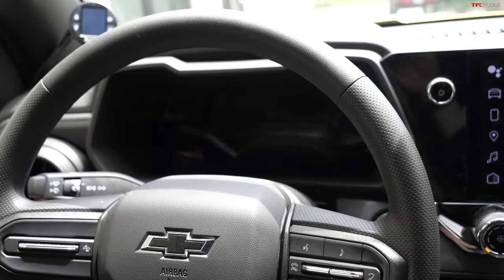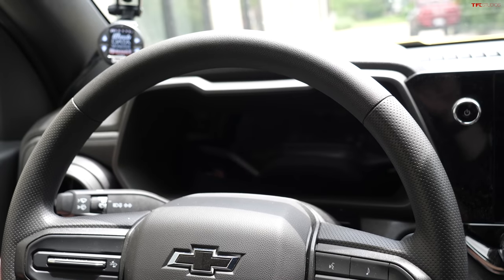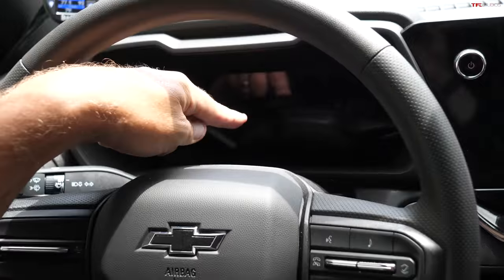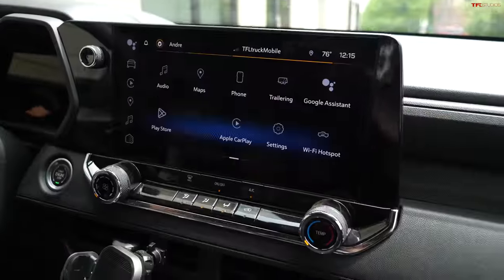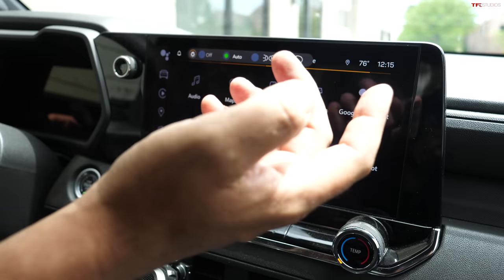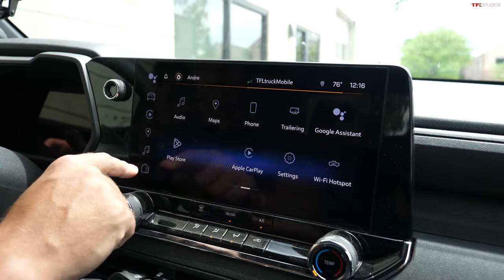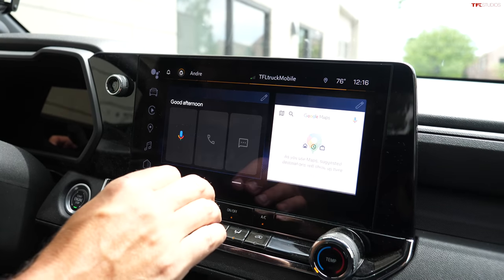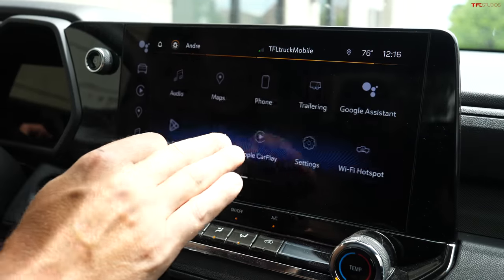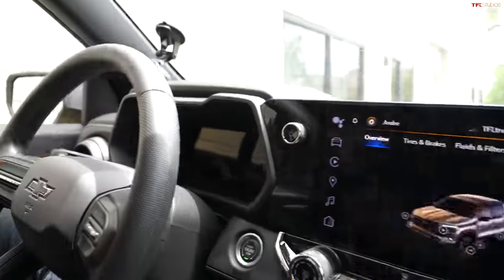The truck starts up, everything is normal seemingly, but my gauge cluster screen is dead. My central screen is working, everything else is working — I can control my lights, I can look at all of my pages, for example vehicle information — but my gauge cluster is dead. I have restarted this truck several times.